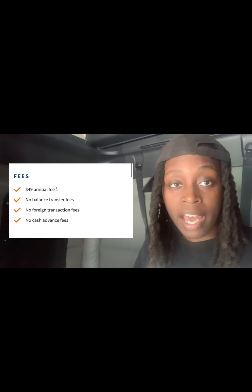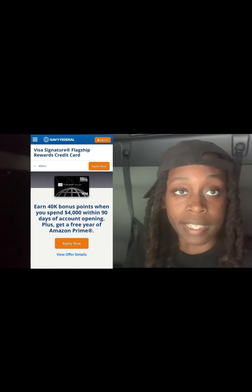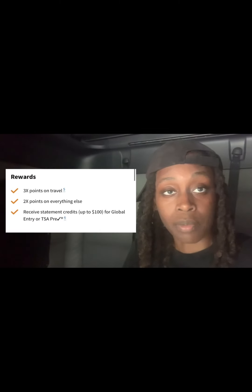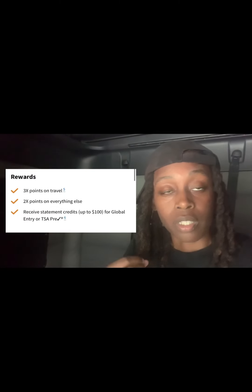Some data points to consider: this card has a $49 annual fee, however with Navy Federal you don't have any fees for balance transfers, foreign transactions, or cash advances. Right now Navy Federal is having a promotion where if you spend at least $4,000 within 90 days you'll earn 40,000 bonus points, and they're also throwing in a free year of Amazon Prime. You'll earn 3x points on travel, 2x points on everything else, and up to $100 in statement credits for Global Entry or TSA PreCheck.